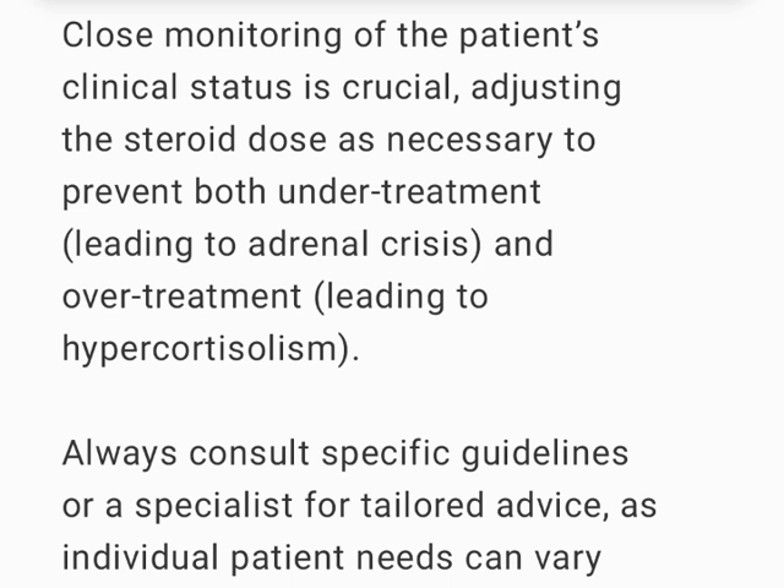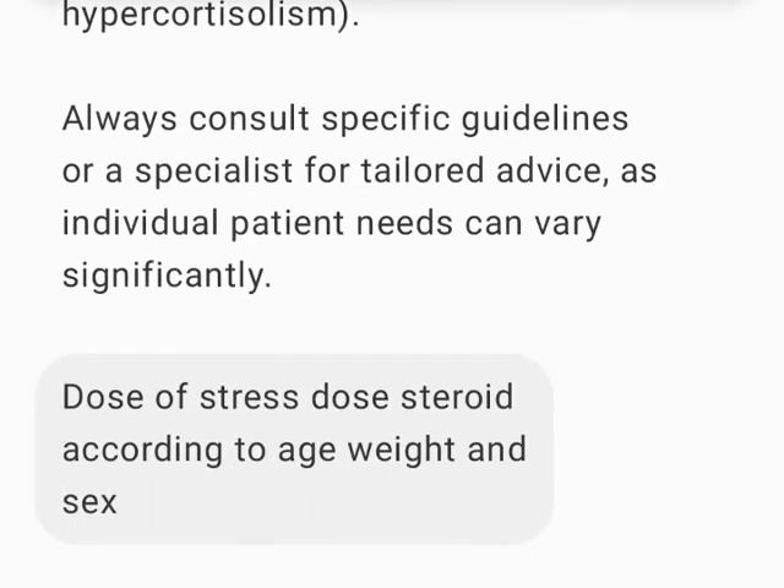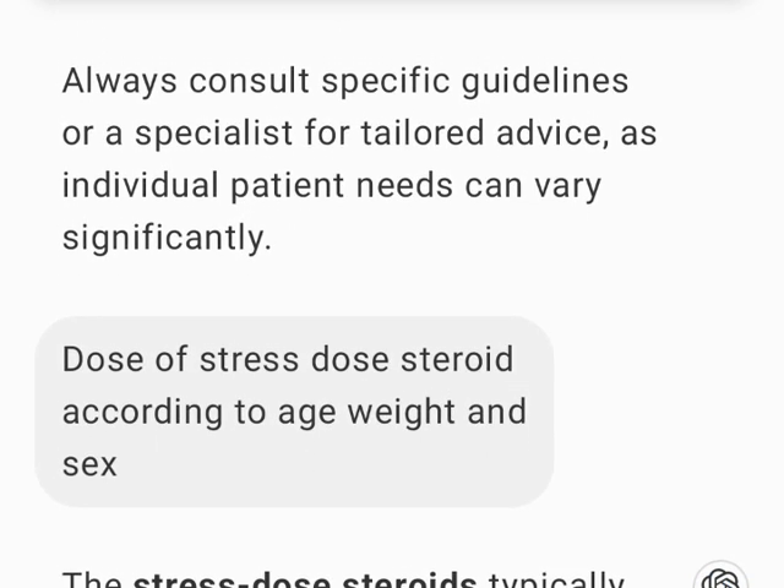...and overtreatment, leading to hypercortisolism. Always consult specific guidelines or a specialist for tailored advice, as individual patient needs can vary significantly.